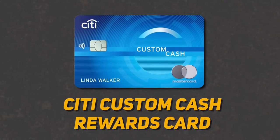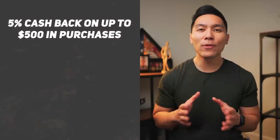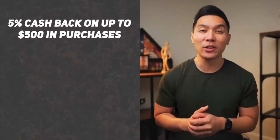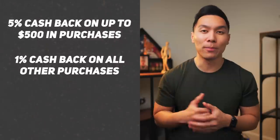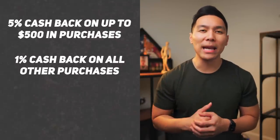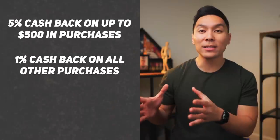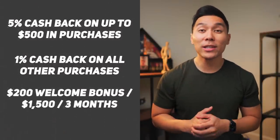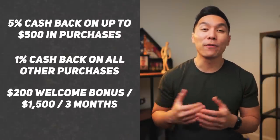The next card in this category will be the Citi Custom Cash Rewards card. This is another great option for beginners or students looking for a credit card with no annual fee and rewards for their spending. This card offers 5% cashback up to $500 in purchases each billing cycle, as well as 1% cashback on all other purchases. Unlike many rotating category cards, you earn 5% cashback on the areas that you spend the most in. Currently this card also offers a $200 welcome bonus after you spend $1,500 within the first three months.